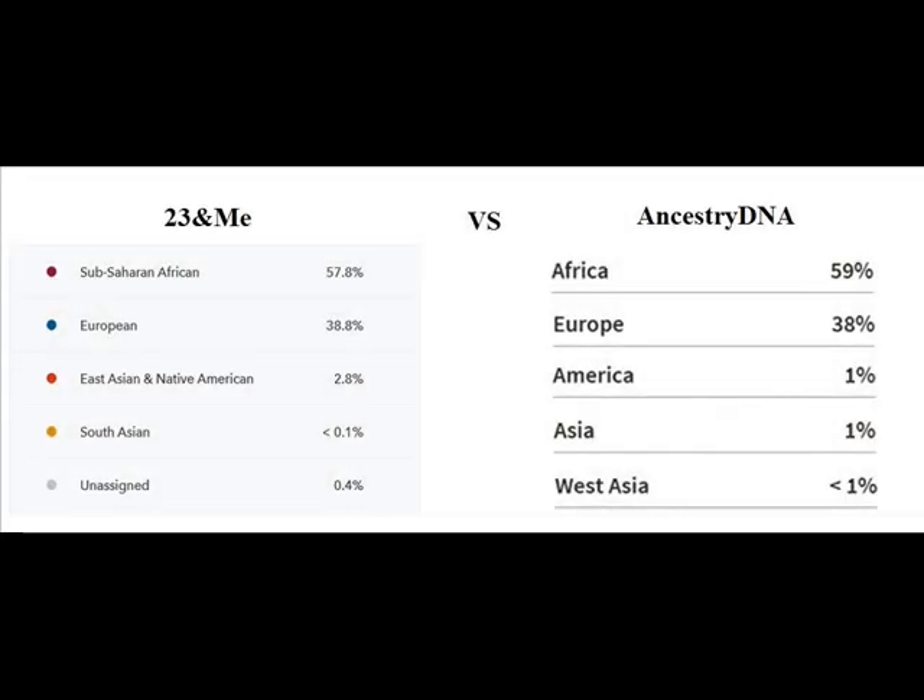Let's do a compare and contrast between the results from 23andMe versus the results from AncestryDNA — just doing the racial breakdown results. From 23andMe I got sub-Saharan African DNA at 57.8%, while from AncestryDNA I got African DNA at 59%. So a small difference there, not too big of a difference.